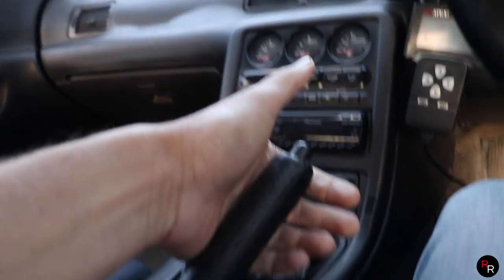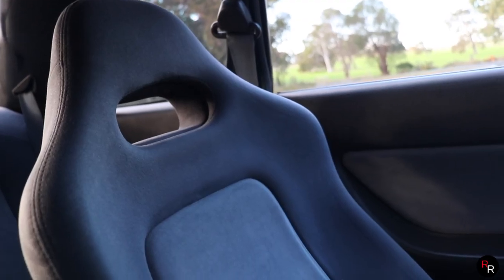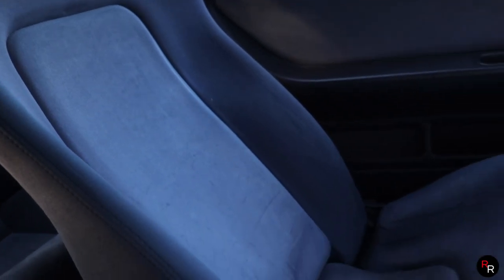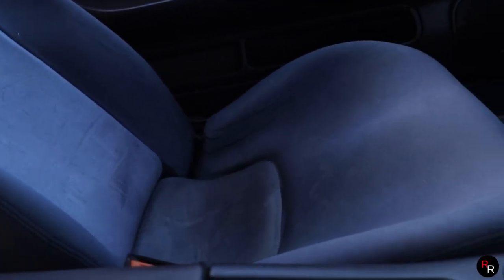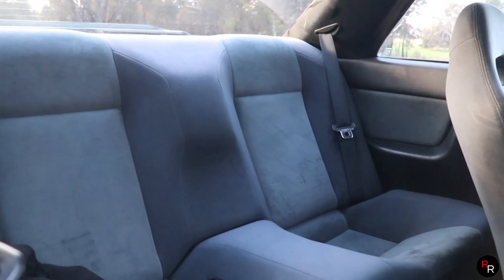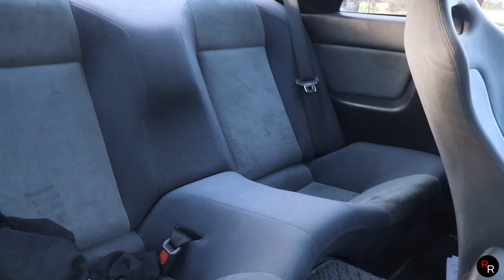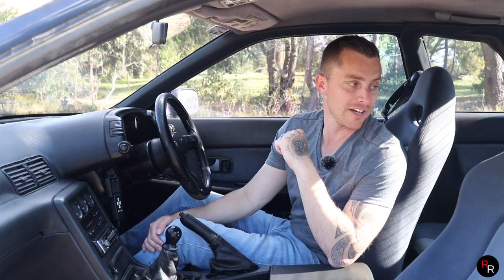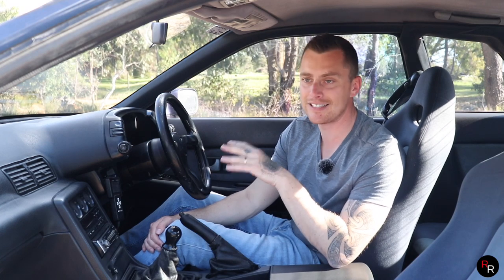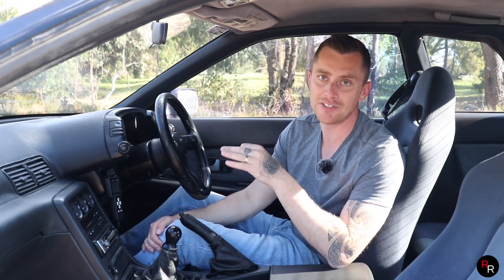There's a five-speed manual gearbox that shifts really well and a traditional handbrake — love to see that. The seats are basic material but fairly comfortable and surprisingly supportive. There are two back seats, very tight — in an emergency you could get people back there, but like most cars in this class they're really only for emergencies. Now let's get this thing out on the road and see how it drives.